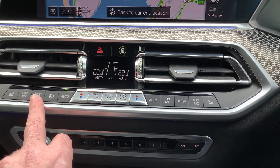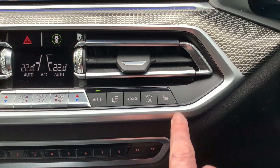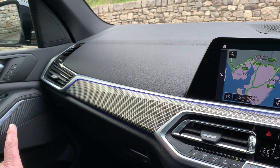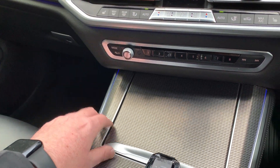Dual zone climate control, so no more arguments with the passenger. Heated seats with three-stage heating. It's a very nice aluminium trim which runs through the doors, into the dashboard, and onto the centre console.